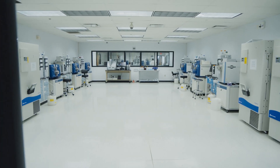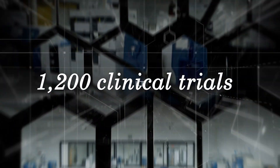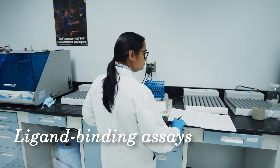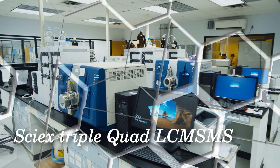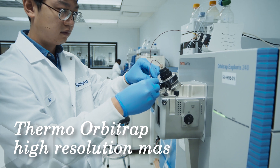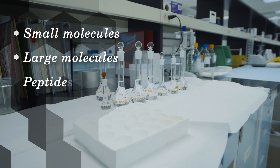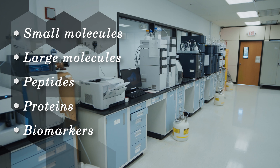Starting with our bioanalytical lab that brings the experience of over 1,200 clinical trials, we perform PK/PD studies, immunogenicity assays, ligand binding assays, and more with our highly sensitive instrumentation such as the SIX triple quad LC-MS/MS, Thermo Orbitrap high-resolution mass spec, and MSD ECL system. We work with small molecules, large molecules, peptides, proteins, and biomarkers across a range of species and matrices.